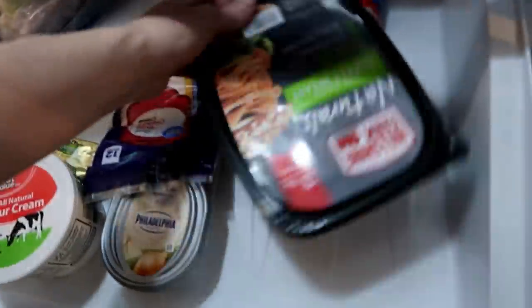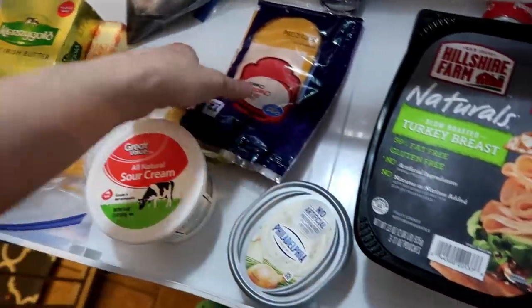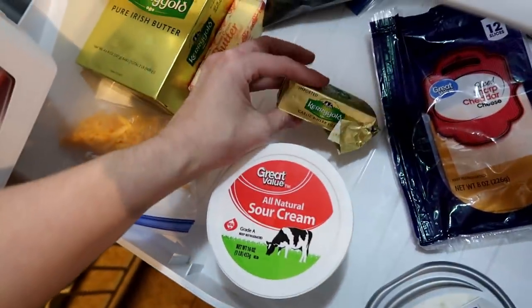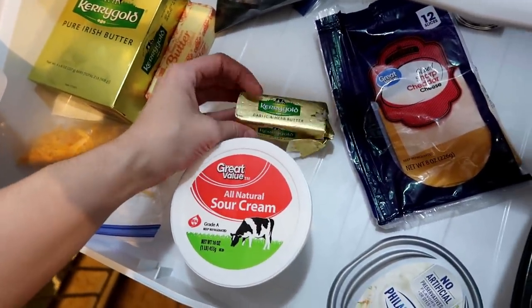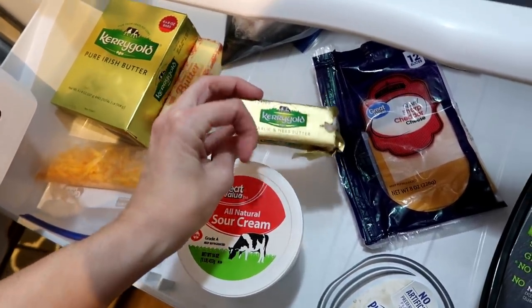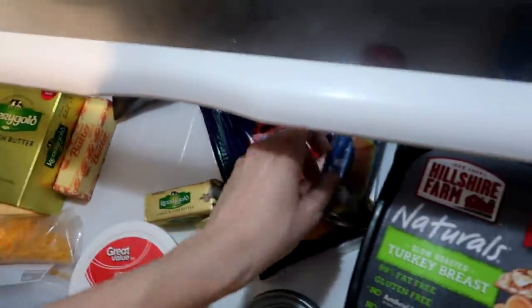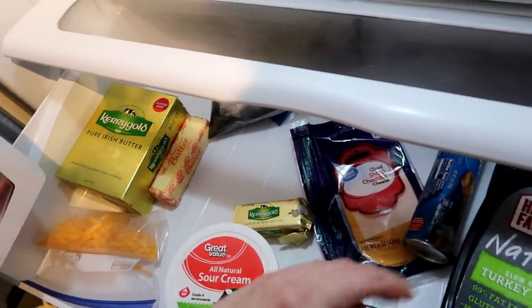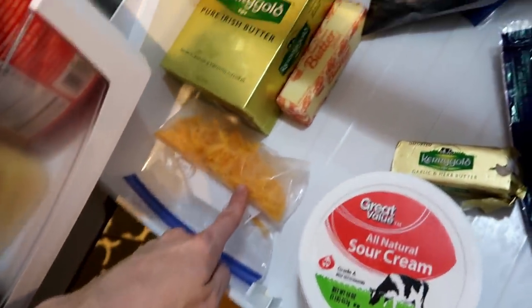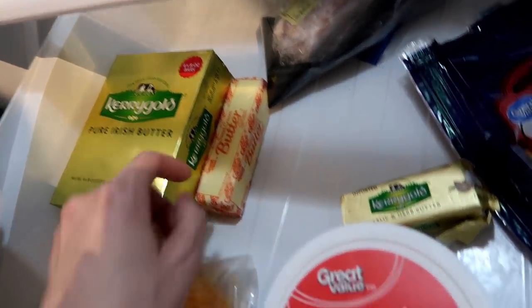Down here is kind of the fun drawer. I have some turkey meat, sour cream, Philadelphia cream cheese for bagels, and about one slice of cheese left. The best butter in the world - this garlic herb butter by Kerrygold. I like to take a quarter of it, melt it down, and brush it on top of crescent rolls - and if you add a little mozzarella cheese on the inside and roll it up, it's amazing. Also some shredded cheese, a big container of Kerrygold butter, one stick of regular butter, and some bacon.